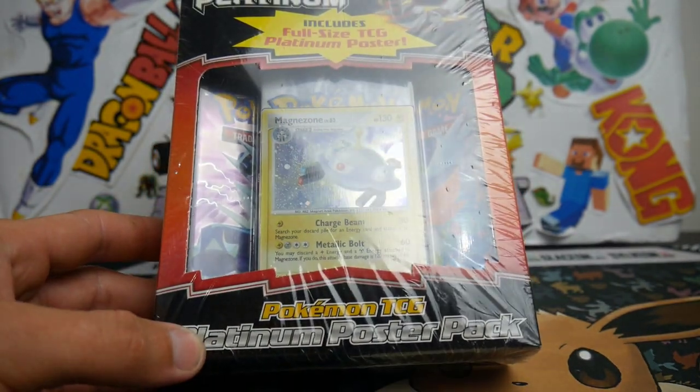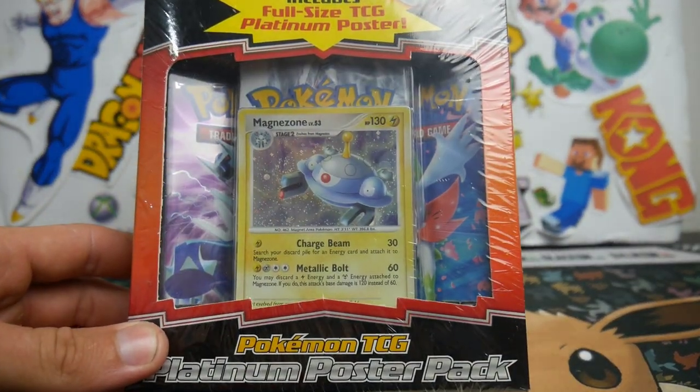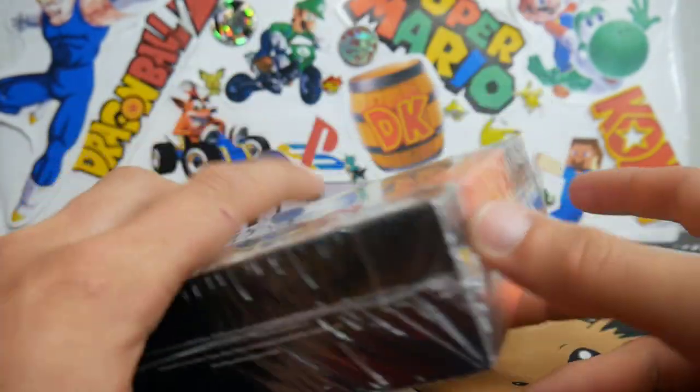So I figured if I'm never going to sell it, I may as well open it. And here we are — we are finally here opening this. This is exciting.